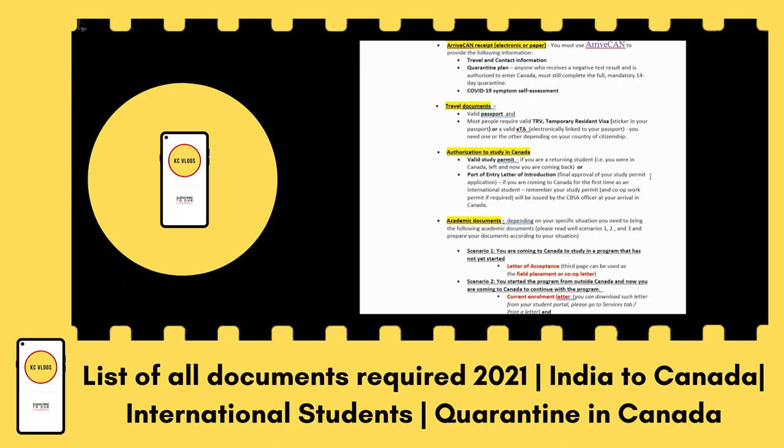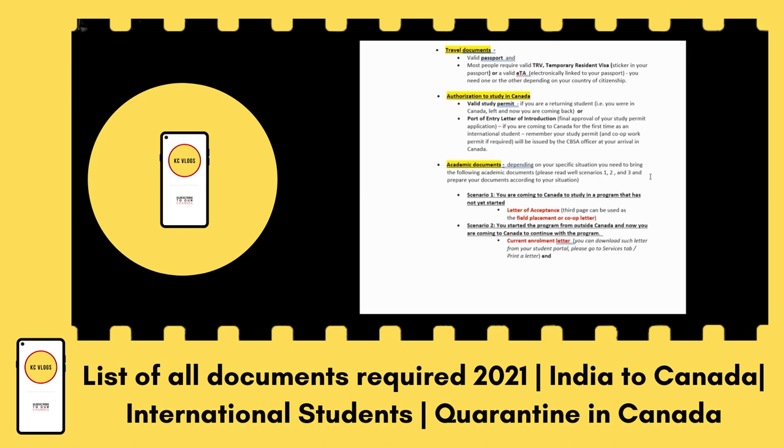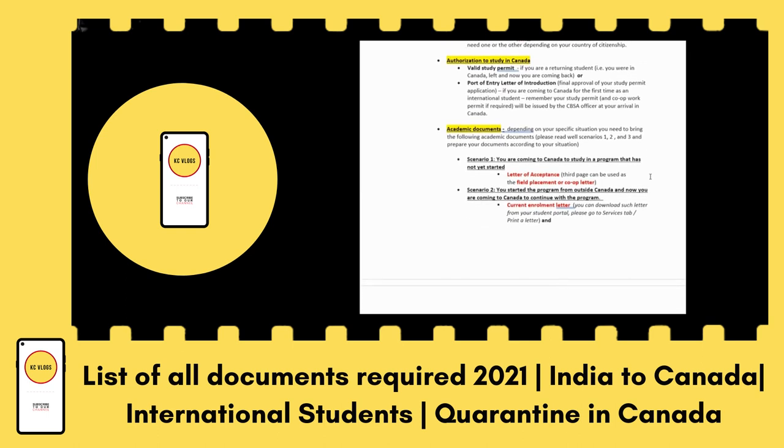For academic documents, there are a few scenarios. Scenario one is if your program has not started yet and is about to start in one or two weeks. In this case, you should bring your letter of acceptance that you received from the college.